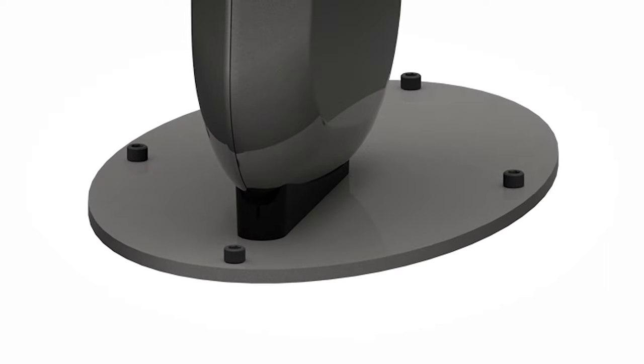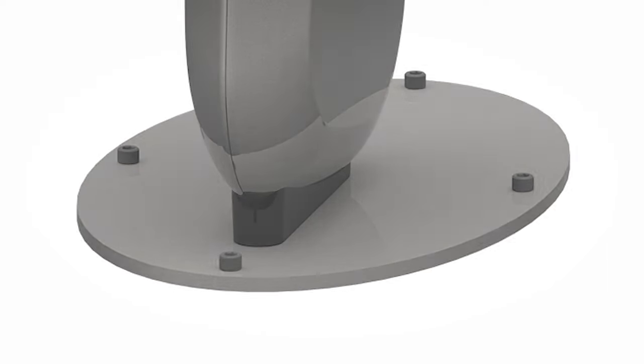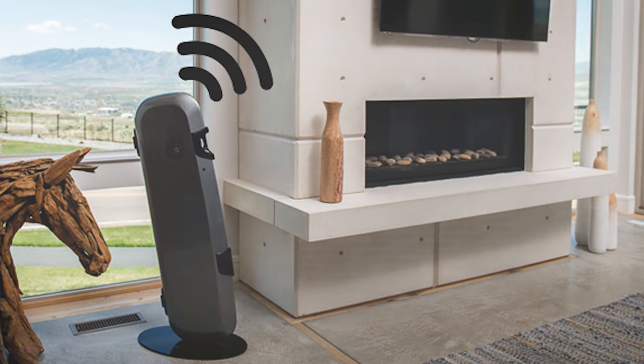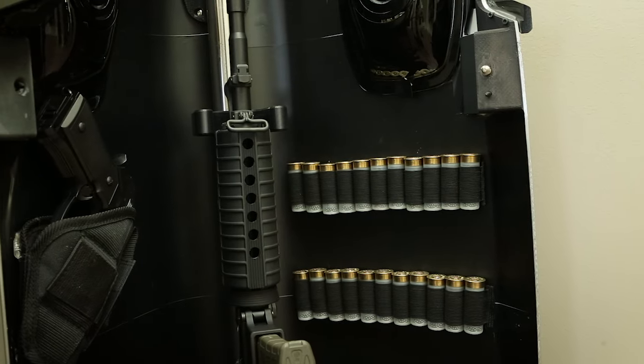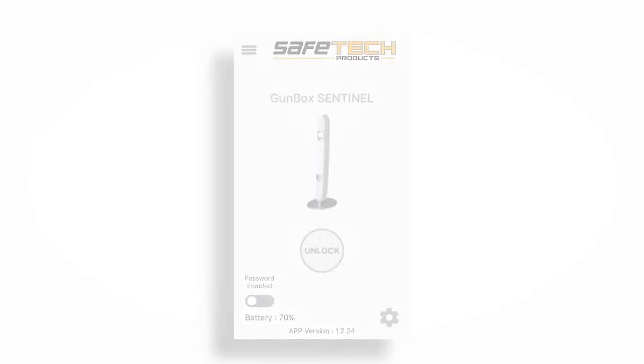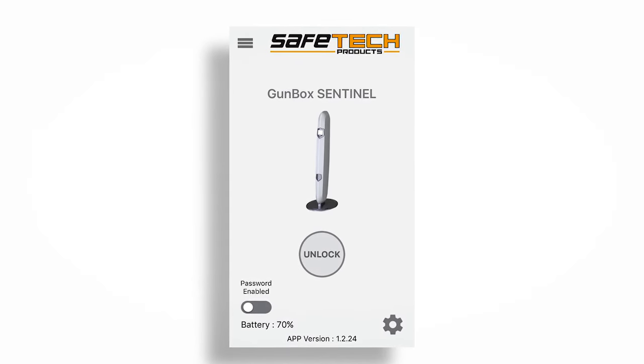Sentinel can easily be secured to the floor and comes with an audible motion and tamper alarm that will sound if it's bumped or moved. Purchase the insert for storage of ammo and other related items. You can configure Sentinel by downloading the Safe Tech app on your smartphone.